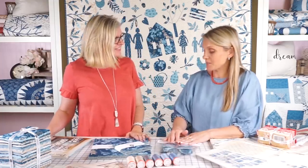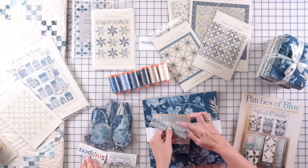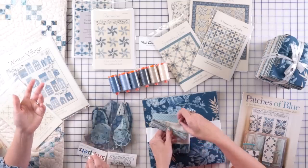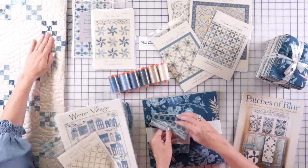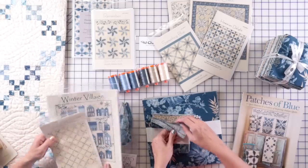And my new collection with Andover is called Something Blue. This collection is a little softer in blues, it has a touch of teal with it — I absolutely love it, it is beautiful. And if you have pieces from the Blue Sky collection, this one matches very well with it. In fact, right here on the table I have a quilt called First Dance and this quilt combines both of the groups.